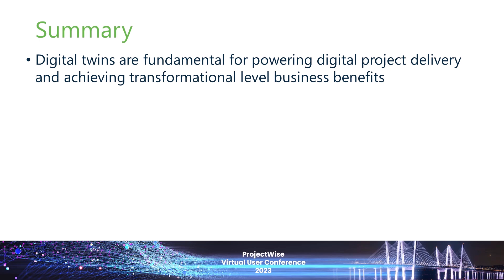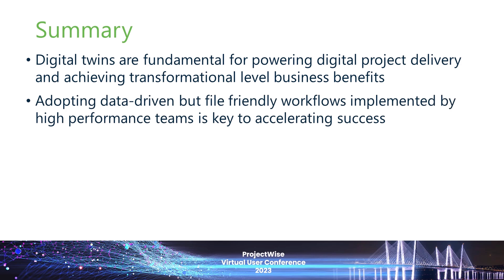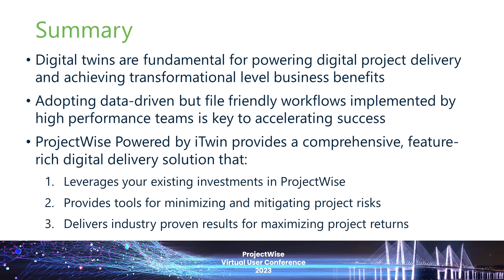In conclusion, everyone viewing this is either actively implementing or preparing for digital delivery, and we're here to help you achieve these transformational business benefits. The way forward is not to abandon what you're doing with ProjectWise, but to extend it by adopting a data-centric, file-friendly approach implemented using high-performance teams. We think ProjectWise powered by iTwin provides a great foundation that leverages your existing investments, has feature-rich tools to help validate designs and minimize project risks, and delivers industry-proven results to maximize your project returns. Thank you again for your time and attention.